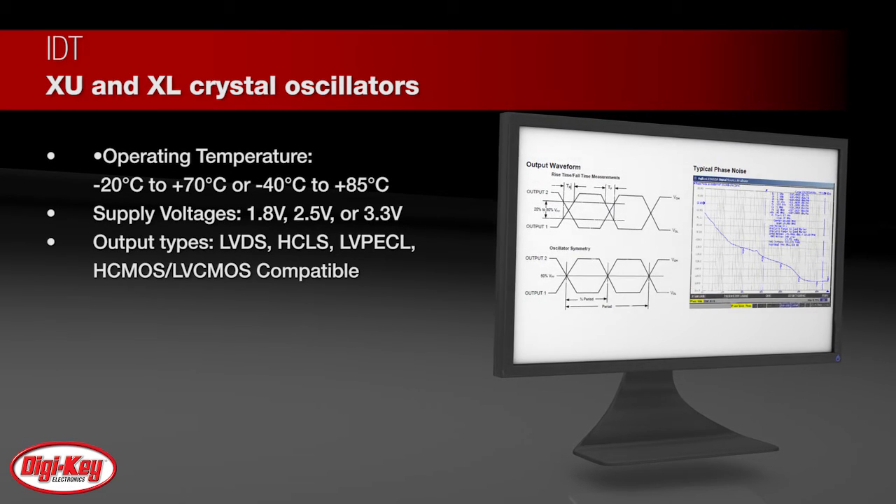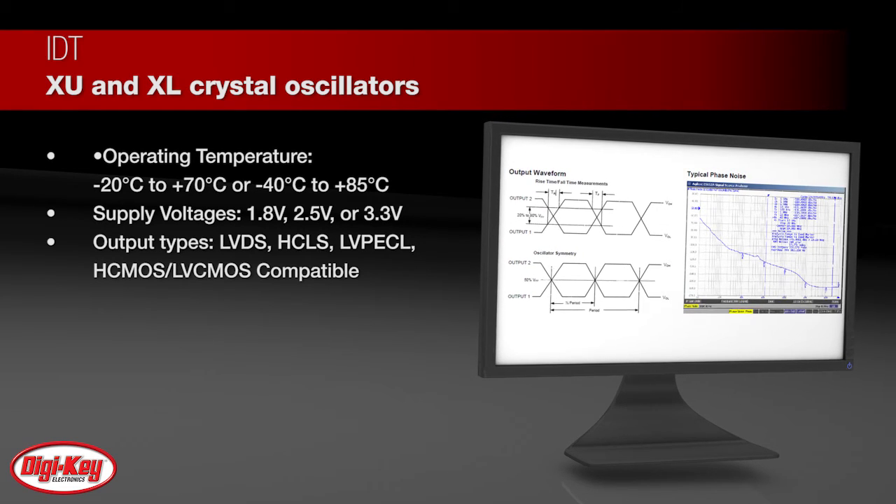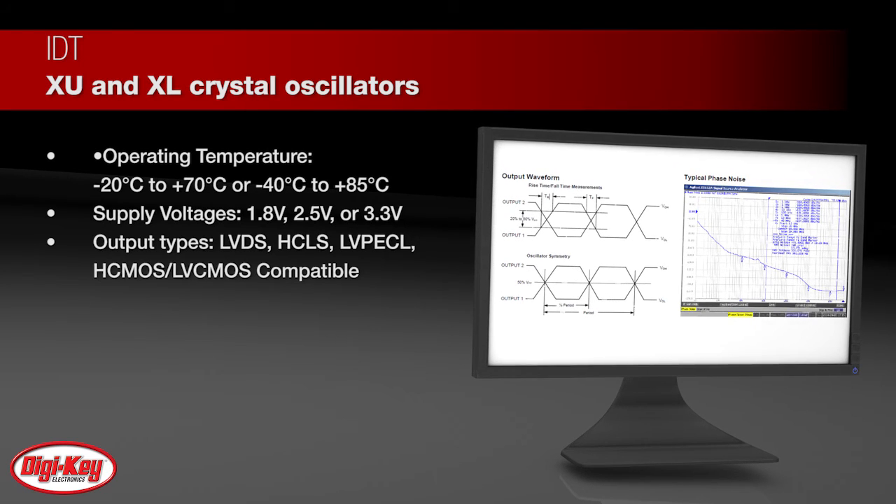IDT offers several package sizes with the most precise timing solutions available, featuring industry-leading accuracy over temperature, frequency stability, and best phase noise and jitter feature sets.